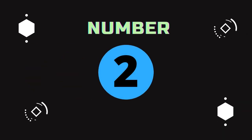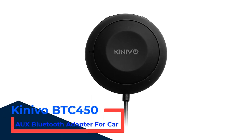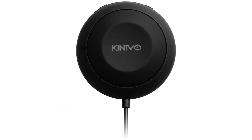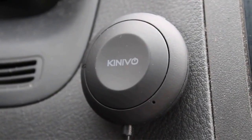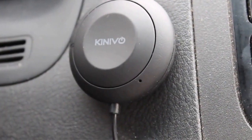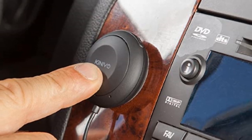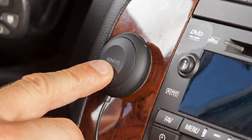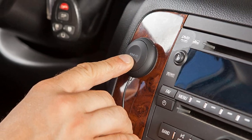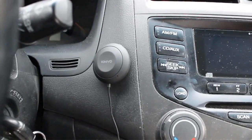Number 2: Kinevo BTC450 AUX Bluetooth Adapter for Car. As an excellent premium pick, the Kinevo BTC450 Bluetooth Car Kit offers something a little different. Rather than relying on an internal battery, the BTC450 plugs directly into your vehicle's 12V cigarette lighter output. From there, a small cable goes to a small round disc-shaped multifunction button with an adhesive backing, so it sticks somewhere nearby for easy access and control.